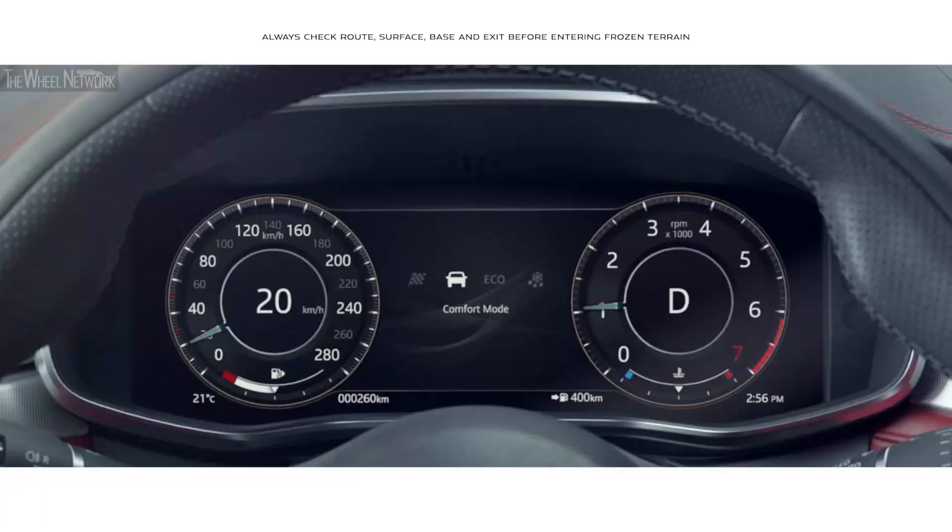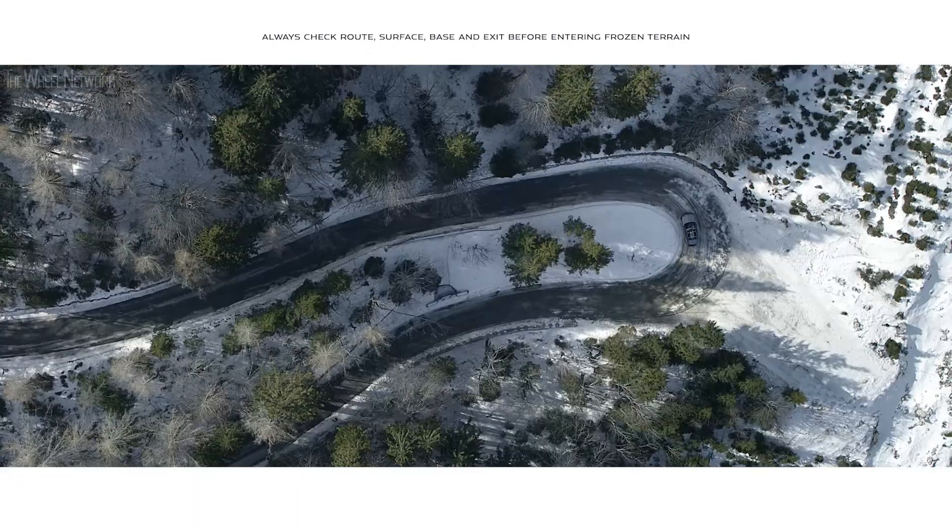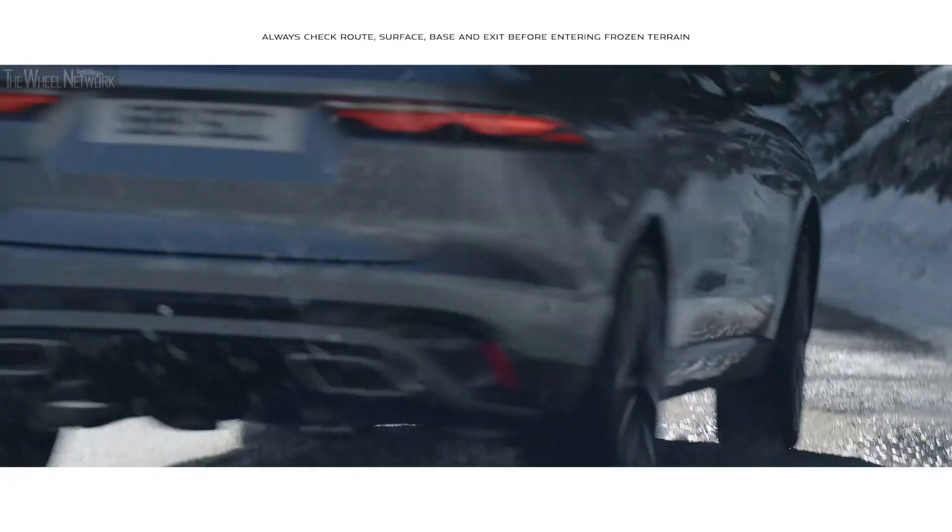For ice or snow, winter mode ensures maximum traction, grip, and stability, no matter how treacherous the conditions.